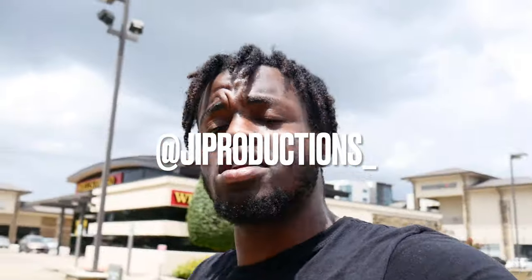Yo, what is good y'all? Welcome back to yet again another episode of J.I. Productions. It's your boy J.I. and I'm back at it again with another banger for y'all J.I. Squad.